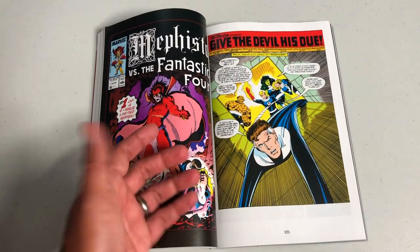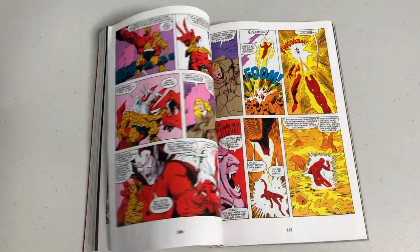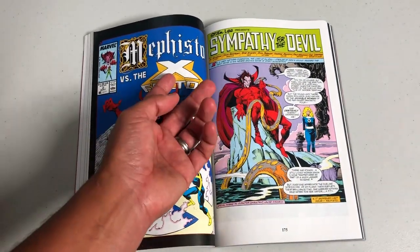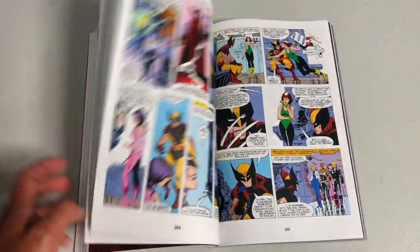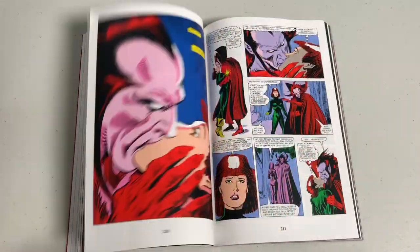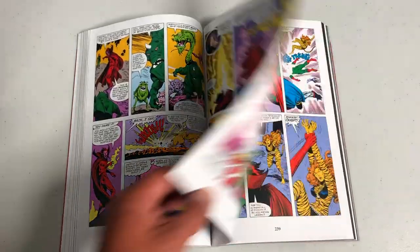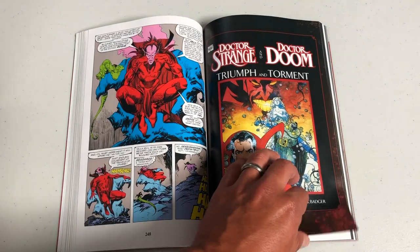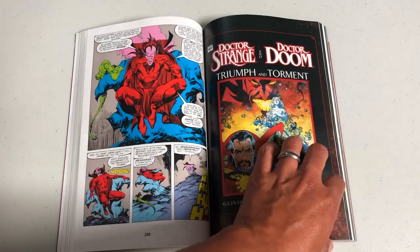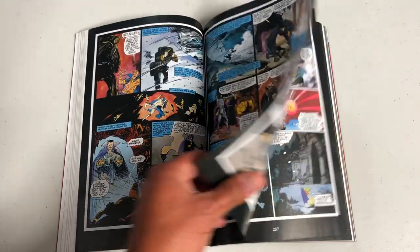Mephisto Versus the Fantastic Four is issue number one. I remember I was so confused going to the comic book store looking for issue number two, not knowing that issue two was called Mephisto Versus the Avengers. Issue three was Mephisto Versus the X-Men, and issue four leads into Mephisto Versus the Avengers. So I had no idea they were all the same mini-series. This also contains the best Doctor Doom story and probably one of the greatest Doctor Strange stories — Triumph and Torment, written by Roger Stern and drawn by Mike Mignola.